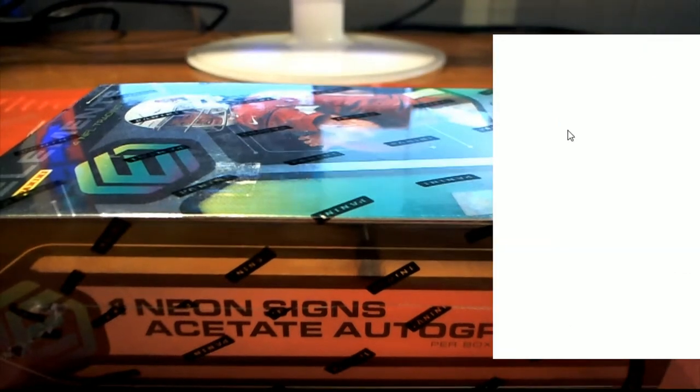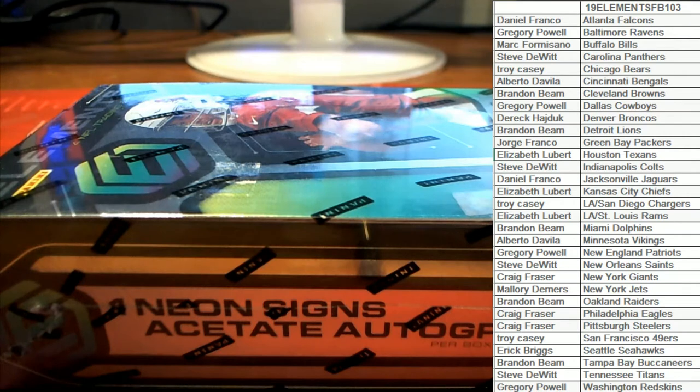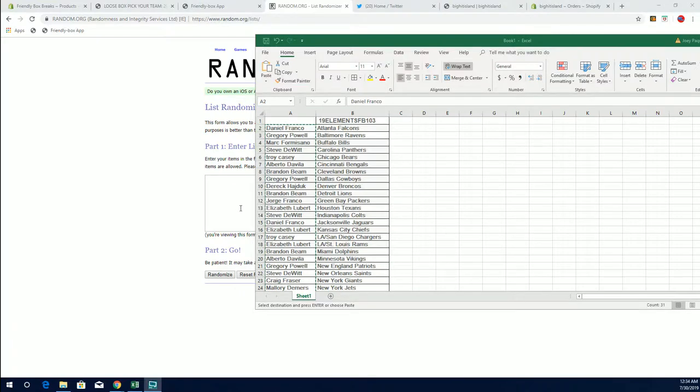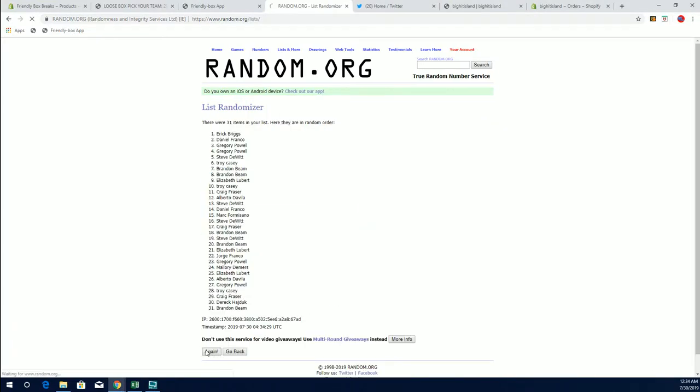We got a random here for the Cardinals. They will go to number 1 after 7. See what we got. Daniel F to Greg P. Elizabeth L, you will snag the Cardinals.